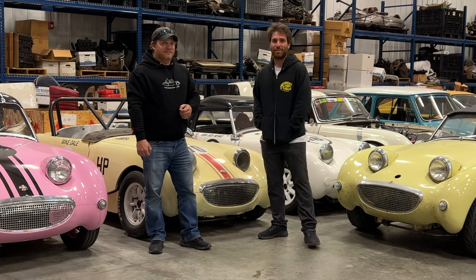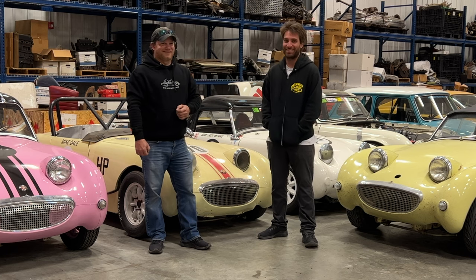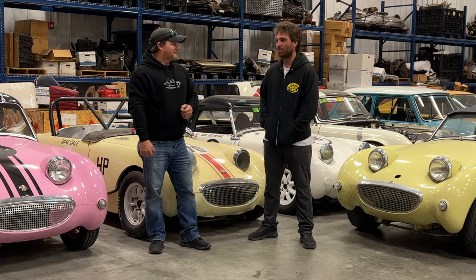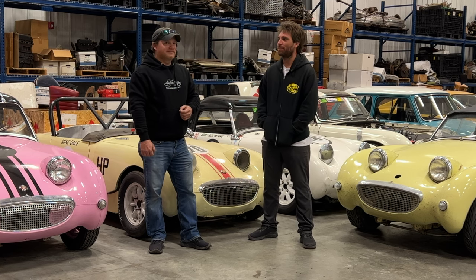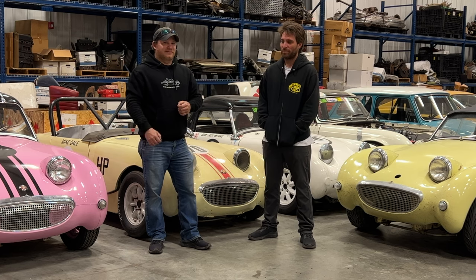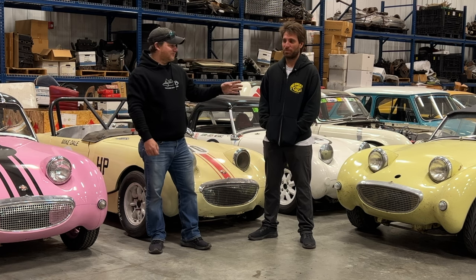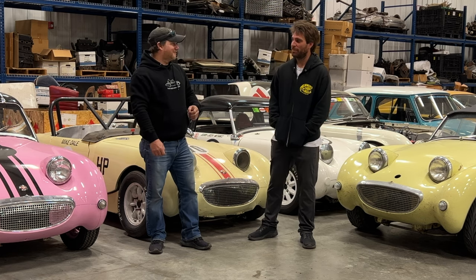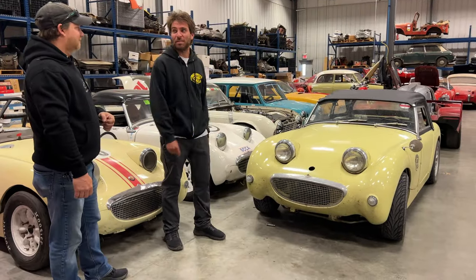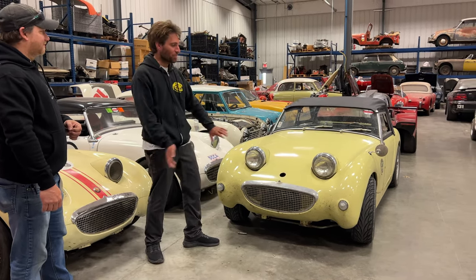Yeah, we have the club come by occasionally. They do Romeo lunches — Retired Old Men Eating Out — once a month on Wednesdays. When they're local to me, they'll stop by the shop and look around for a while. We help them keep their cars going. So I'm guessing a lot of people watching at home would love to take a look at your car that you've just driven thousands of miles across the United States. Can we take a look at it? Sure, it's a little dirty. It's titled a '61 but it's a '60.